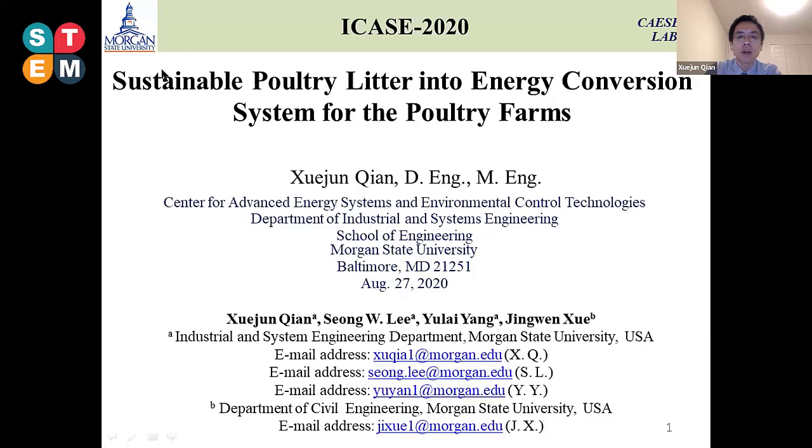Today I want to present my topic on a sustainable poultry litter into energy conversion system for poultry farms.